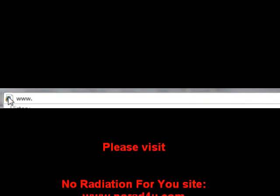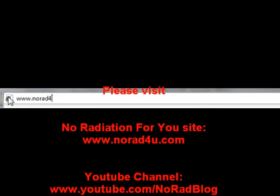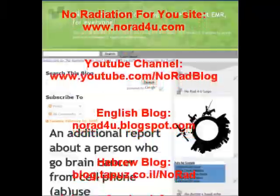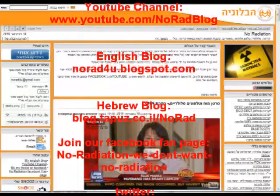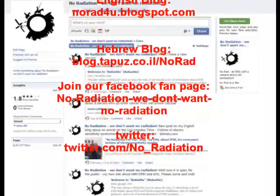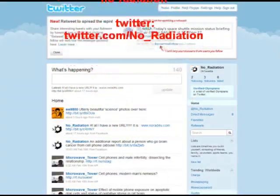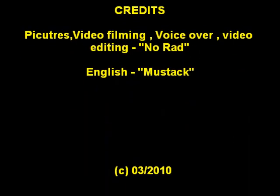Please visit us on our new site www.knowhatforyou.com, on our YouTube channel, on our English blog, on our Hebrew blog. Please join our Facebook fan page and please follow us on Twitter. That's all for now. Thanks for watching and see you next time.